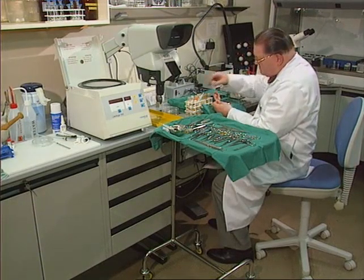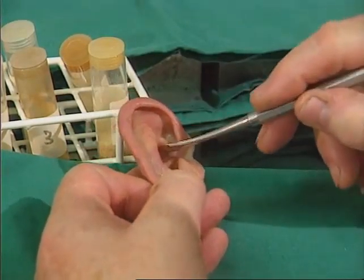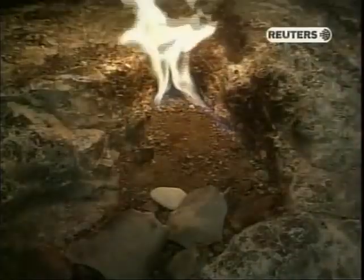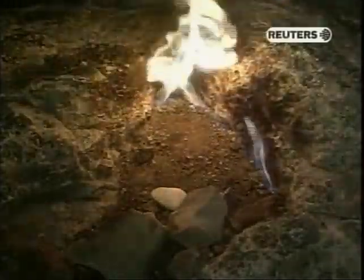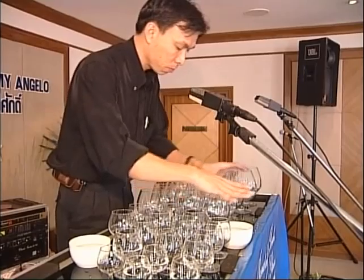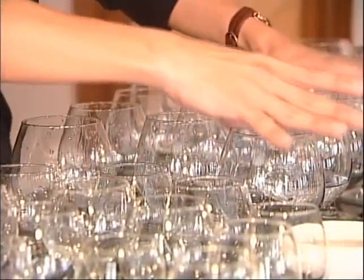Keep your ears open, because we'll be hearing all about artificial skin. We take a trip to an amazing mountain that keeps burning all through the night. And this man can play you a popular tune — on wine glasses.